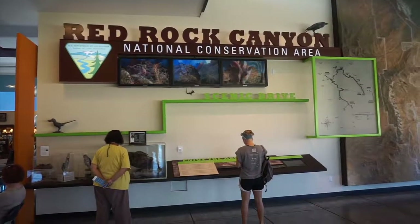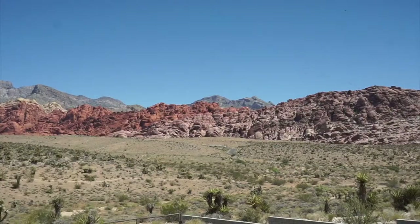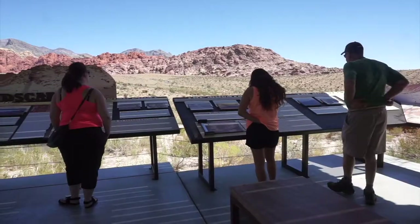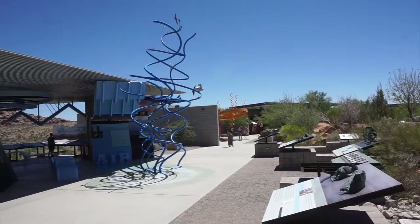Start at the Visitor Center, where you can learn more about this national conservation area. Through the various displays, you'll learn about the history, geography, and plant and animal life of this beautiful place.